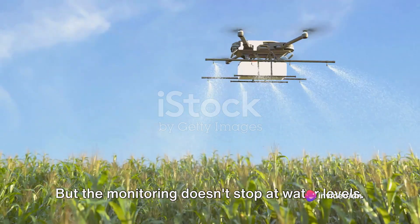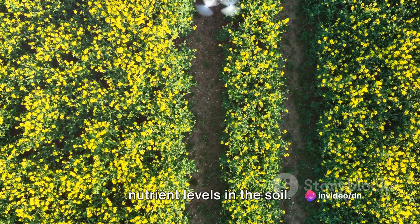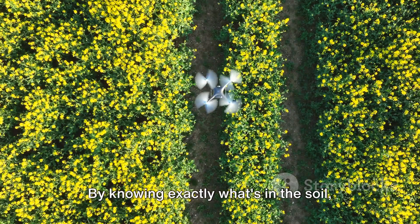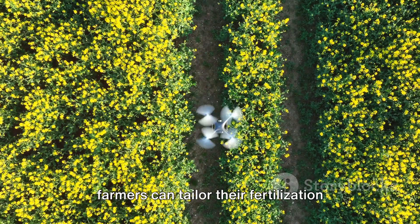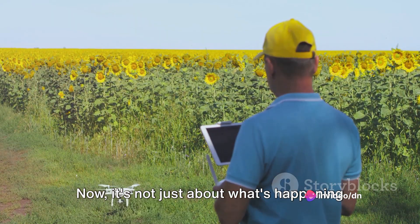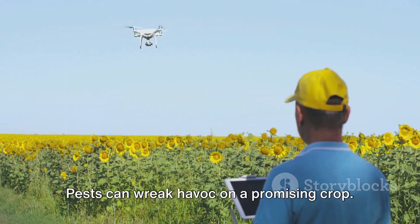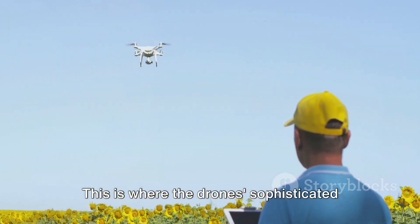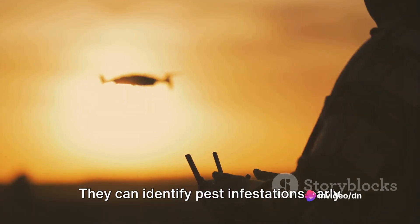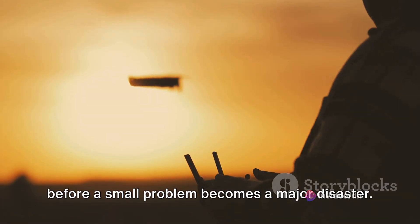The monitoring doesn't stop at water levels. The drones are also capable of detecting nutrient levels in the soil. This is crucial as different crops require different nutrients to thrive. By knowing exactly what's in the soil, farmers can tailor their fertilization strategies to meet the specific needs of their crops. Pests can wreak havoc on a promising crop — this is where the drone's sophisticated sensors come into play. They can identify pest infestations early on, allowing farmers to take swift action before a small problem becomes a major disaster.